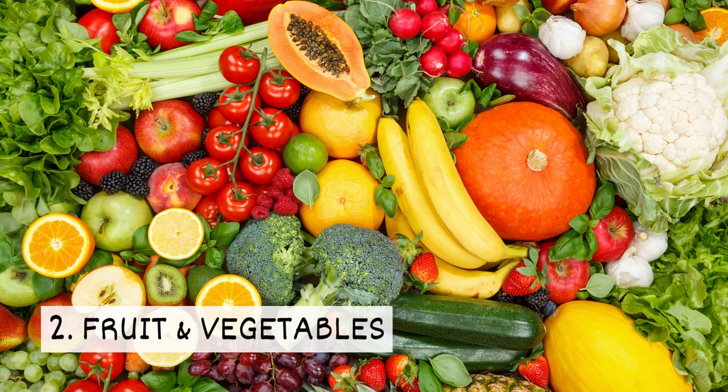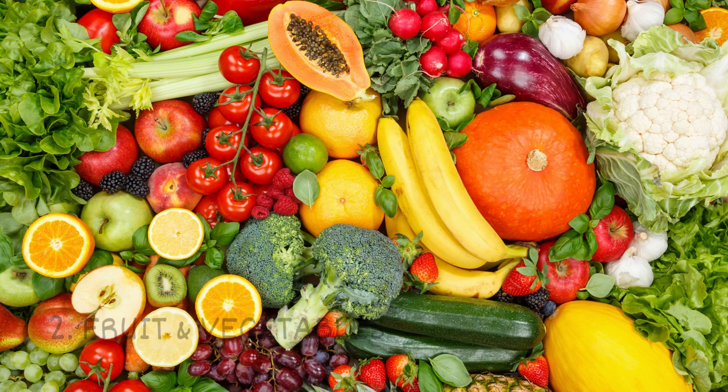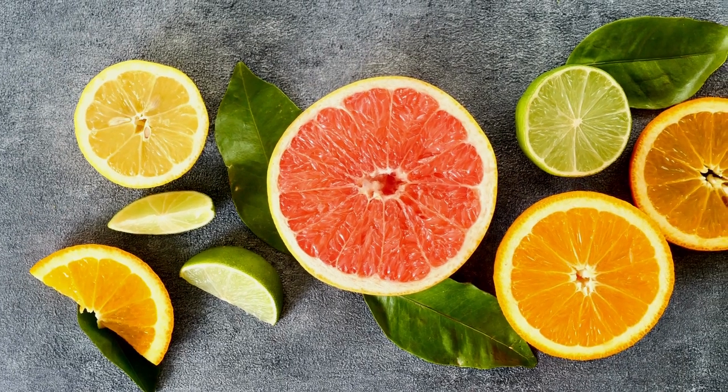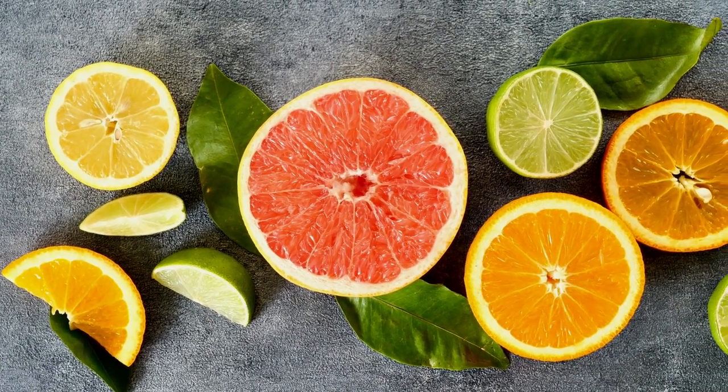2. Fruits and Vegetables. Crushed garlic has a strong smell that mosquitoes dislike. They also prefer to avoid the citrusy scent of grapefruits and oranges.